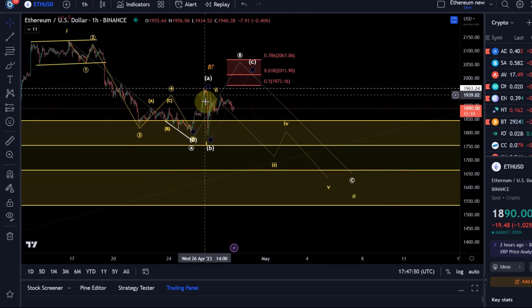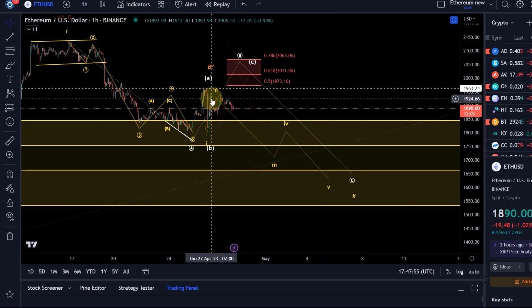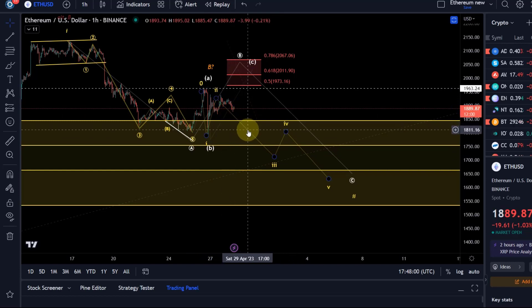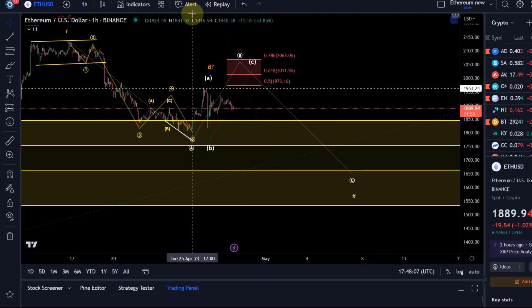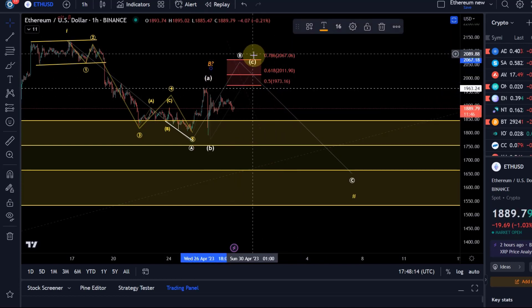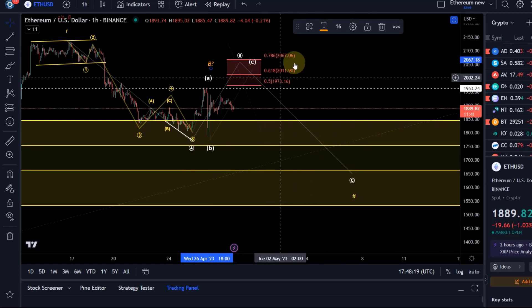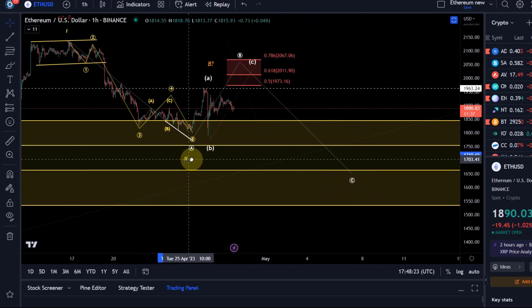The direct sell-off scenario would look like this: we would have already completed Wave 1 of Wave C, Wave 2 was also in, and we're now in Wave 3 of Wave C — looks a bit choppy, could be because the C wave might be an ending diagonal. But it's also possible that we get a higher B wave. Above 2067, a more aggressive breakout to the upside — maybe already a third wave rally — gets more likely, and then Wave 2 would have already been completed.